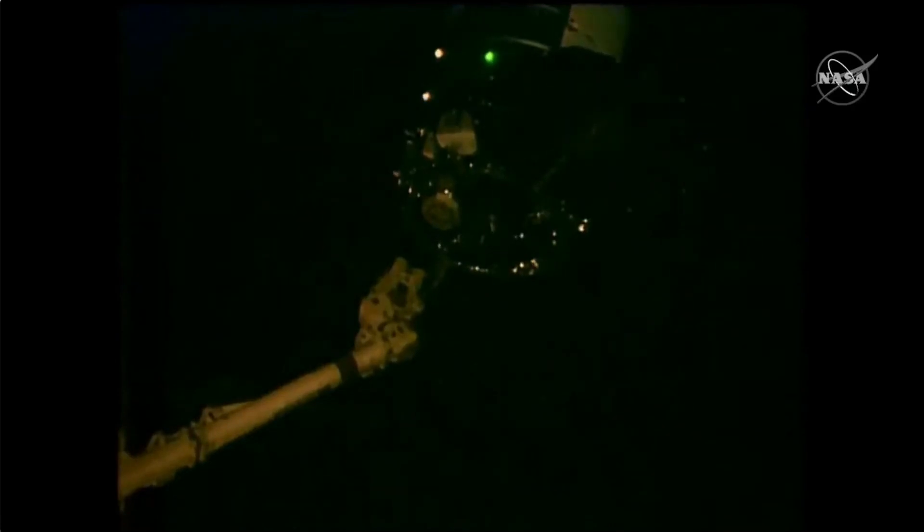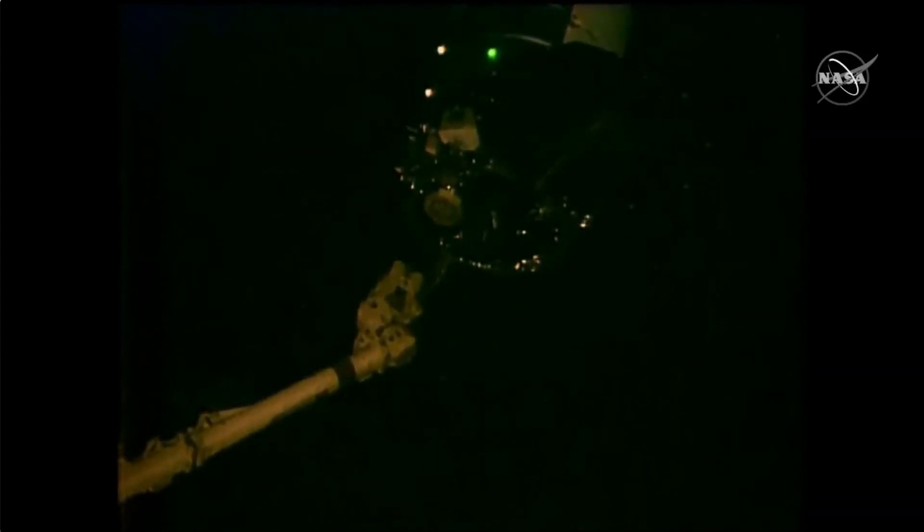The Cygnus cargo spacecraft is now backing away from the space station's robotic arm. Coming up next is the initiation of a departure burn to move the spacecraft away from the International Space Station. This burn is scheduled to fire for about three minutes and carry Cygnus through the approach ellipsoid. At this point, joint operations will end and Northrop Grumman will be in full control of the spacecraft. Back away in progress.